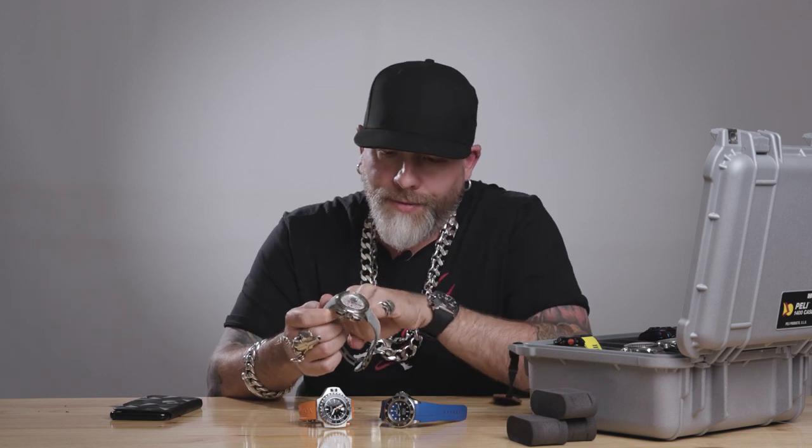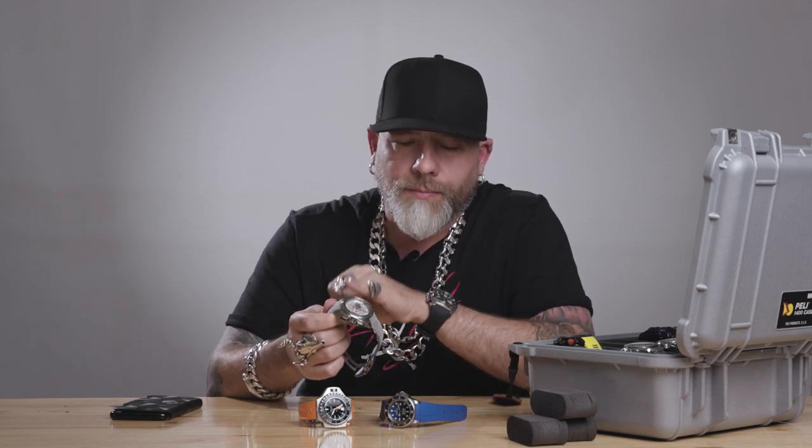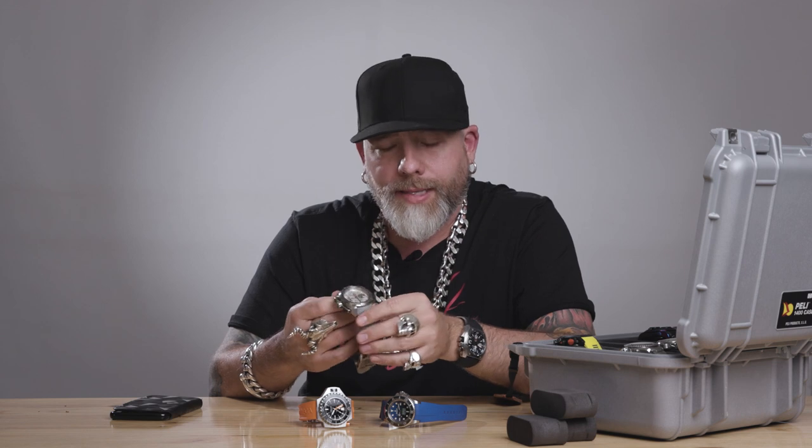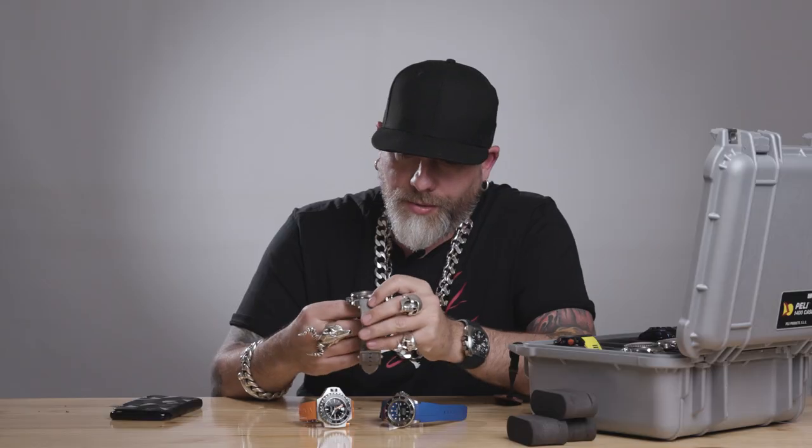My other two pieces have their own in-house movement and are a little bit more pricey. This one uses an outsourced movement — probably the most reliable outsourced movement on the planet — which is the Valjoux 7750, made by ETA. ETA was once upon a time part of Eterna. This is the workhorse of the Swiss watchmaking industry. Having a Valjoux 7750 means it's a chronograph.